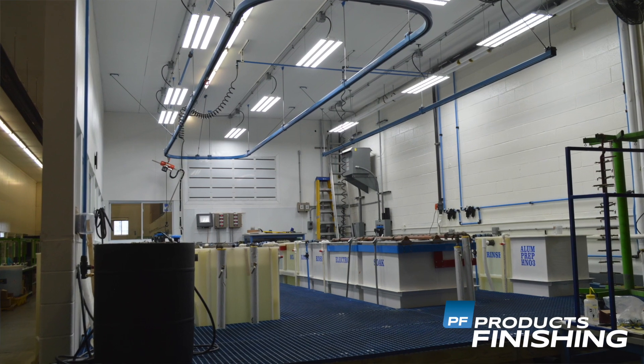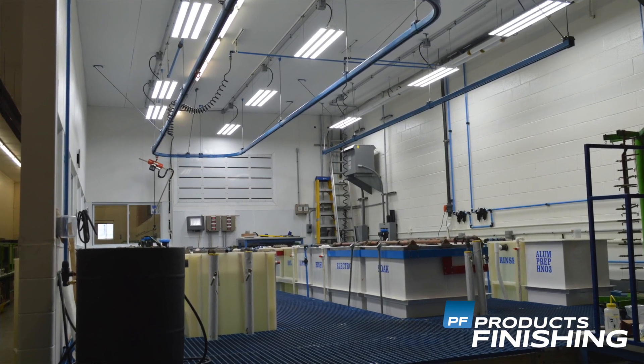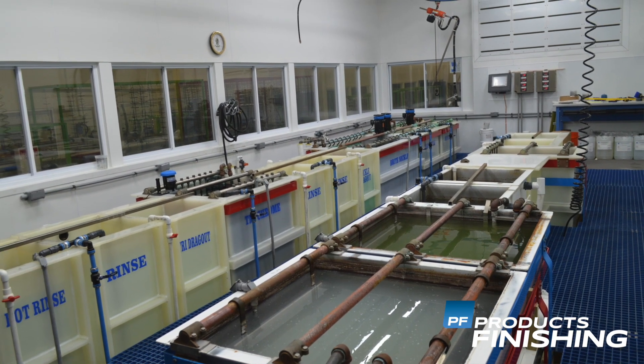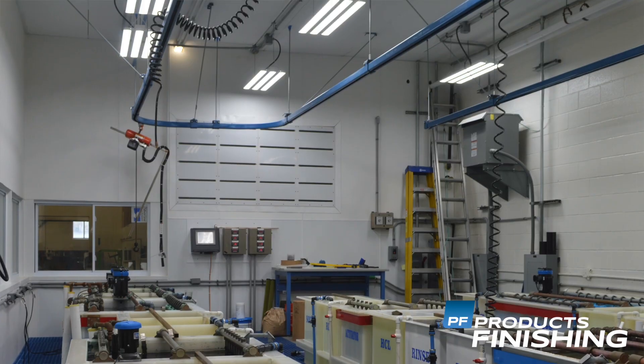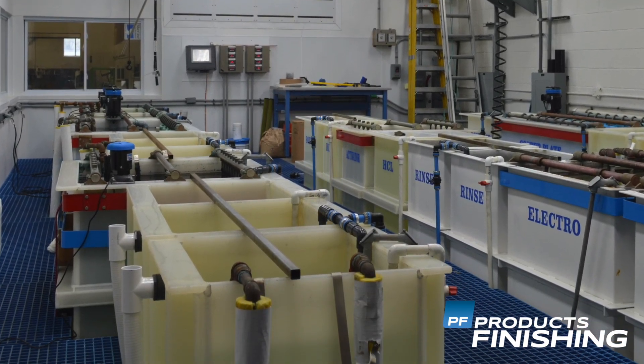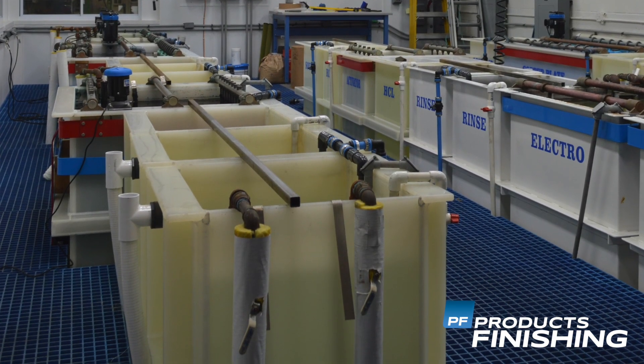It handles various different types of part configurations. It's not an automated line per se, but that allows them to do different builds, different thicknesses, and different types of parts through it. They've got the different nickels to do the semi-bright and the bright nickel.